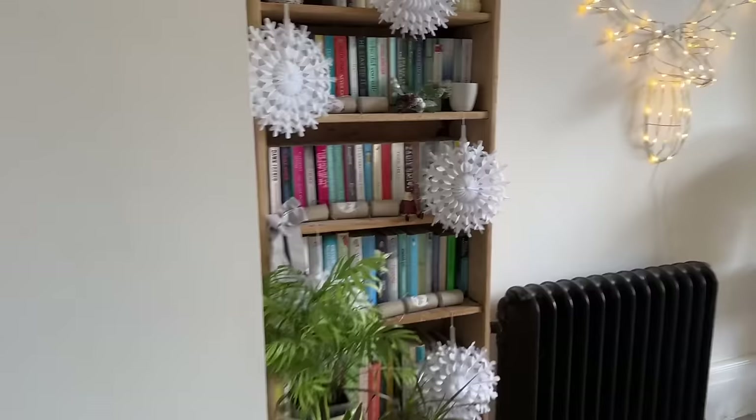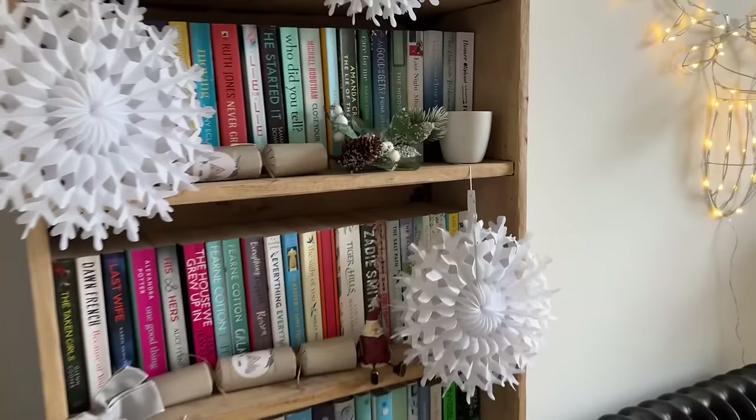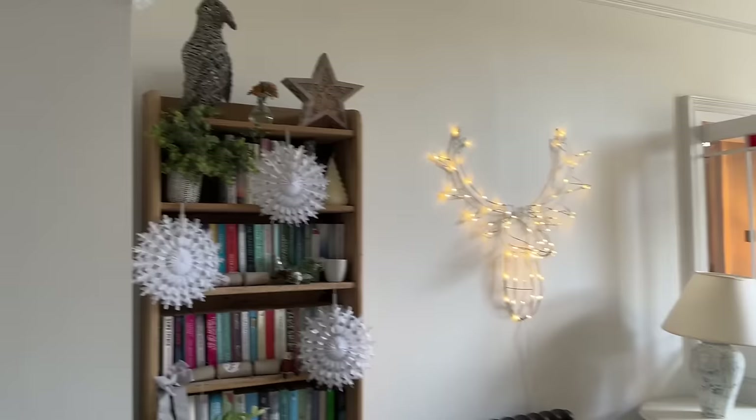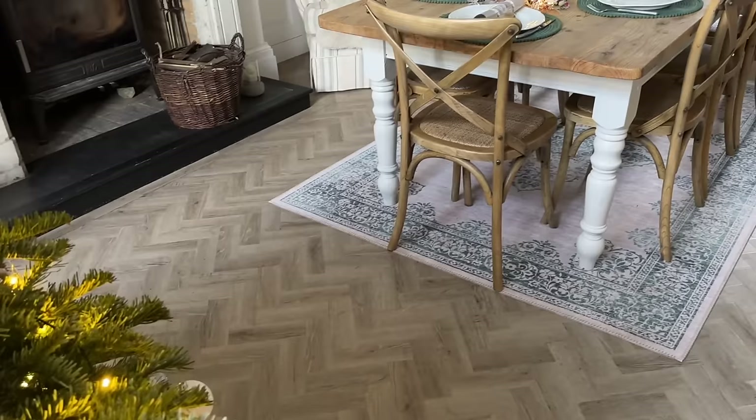This bookshelf is also a Facebook Marketplace find - it was only £20 and they'd stripped it so it used to be dark wood. I was going to paint it and then thought no, I really like how it is - just this lovely stripped-back wood. I've just shoved a load of books in there, some plants down here, and the Poundland snowflakes and a few things on top. So that's the bookcase.